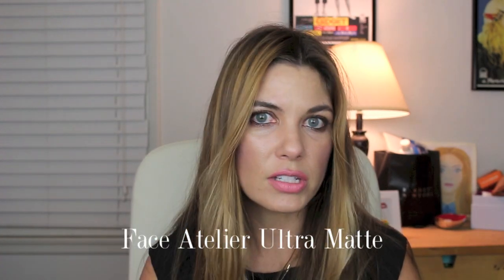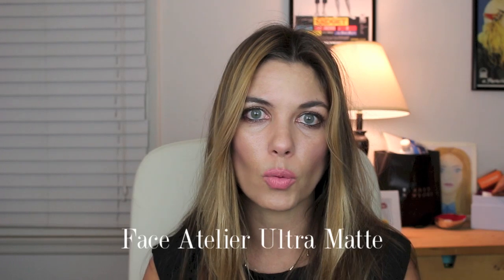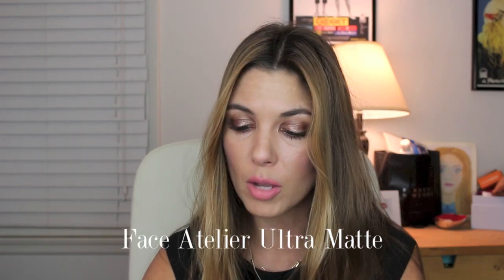Some other Face Atelier products I picked up include the ultra matte. Debbie was talking to me about why she created this — it's an alternative to powder. You can spray it on before you apply your foundation to create a matte canvas that helps the foundation adhere better, and you can also use it throughout the day to remove unwanted shine. I haven't tried this yet, but I plan on decanting it into smaller spray bottles to keep in my purse for on-the-go moments.